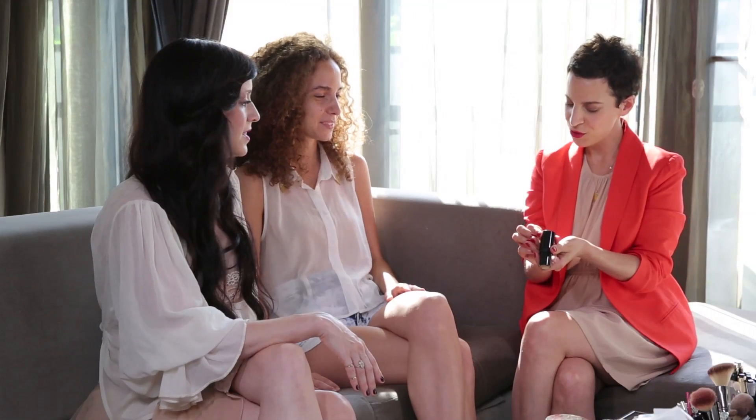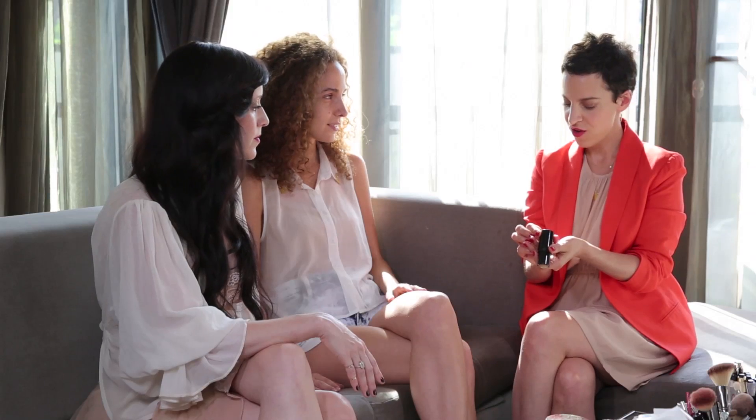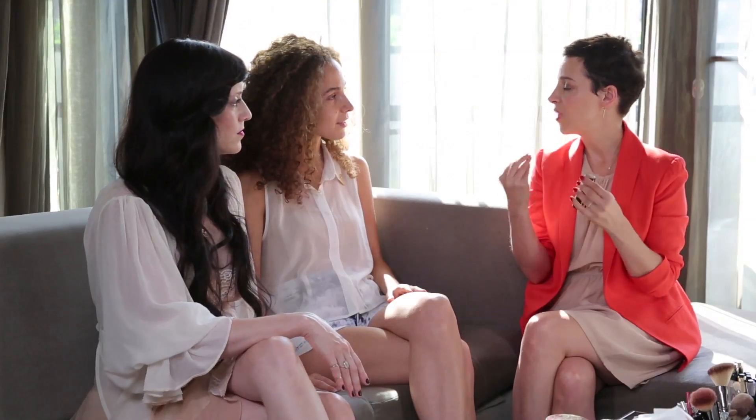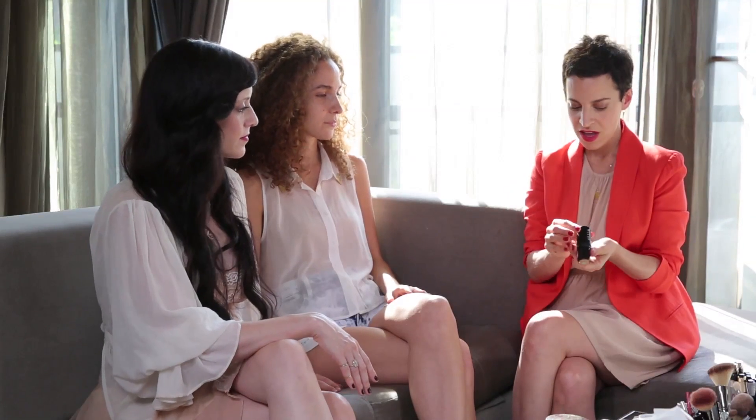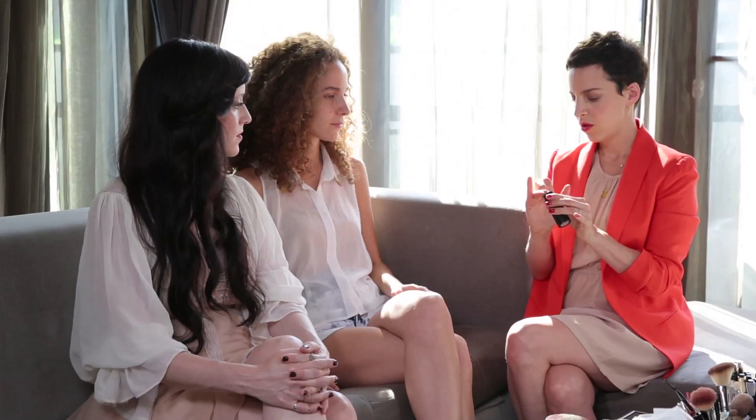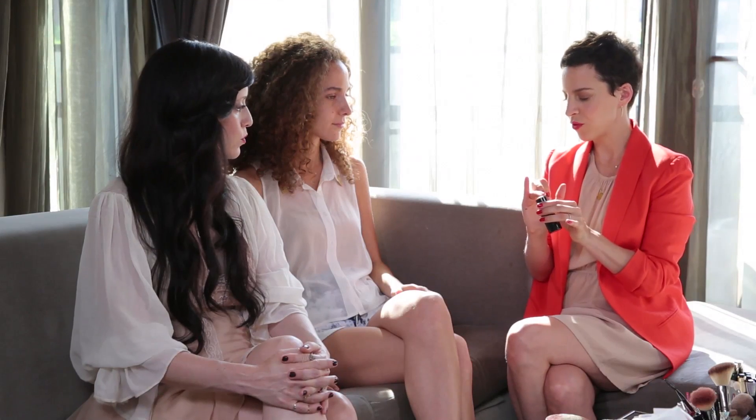Me too. I'm going to use this color correcting stick, which is basically like a CC — it's like part of the BB family. BB is beauty balm, CC is color correcting. There's a little bit of green cream in the middle which can fight redness, and it also has SPF 20, which is amazing. The color is rich medium, and I'm just going to apply it with my finger.